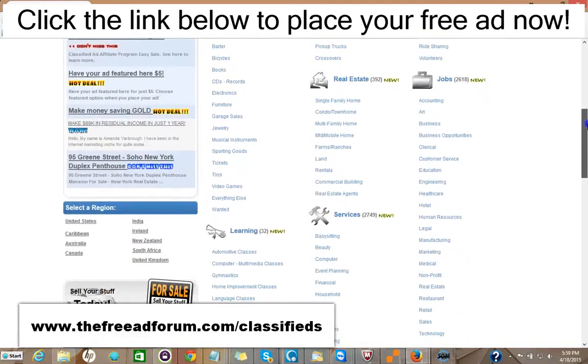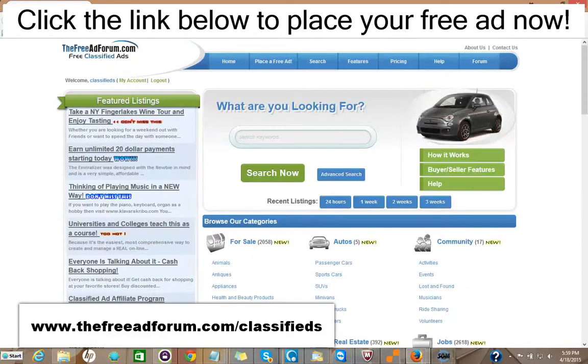Now, if you just got one inquiry that led to a possible sale or a rental, it would be well worth it — it's such inexpensive advertising. We're constantly promoting the site, and we're putting a special emphasis now on the real estate section, so we're going to be spending a lot of time promoting it. You can take advantage of this.